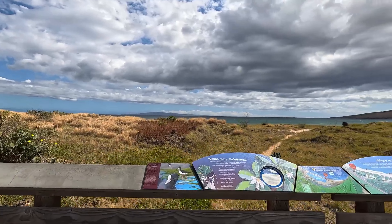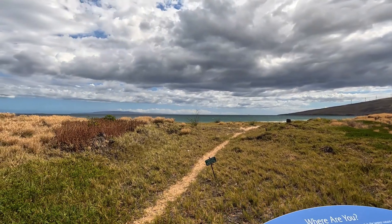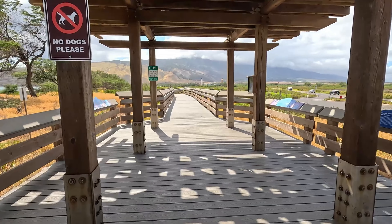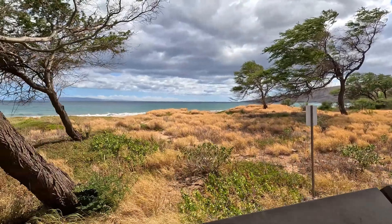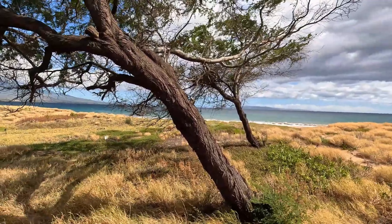4. Explore Kealia Pond National Wildlife Refuge. Kealia Pond National Wildlife Refuge is an important habitat for native Hawaiian bird species and visiting migratory birds. You can walk along the boardwalk to observe the birds and other wildlife in their natural setting. The refuge also offers educational displays about the island's ecosystem.